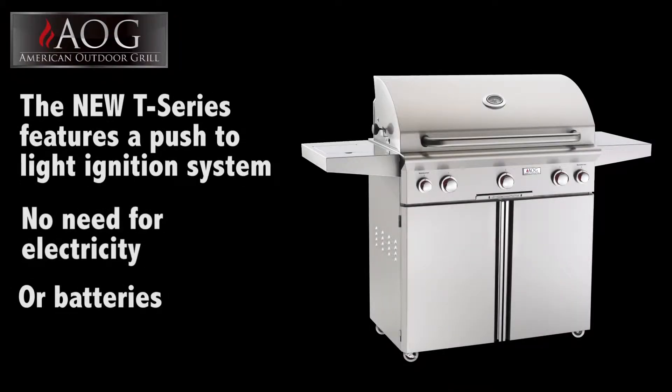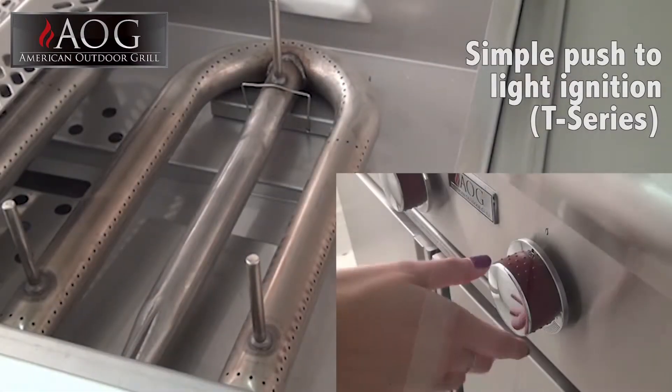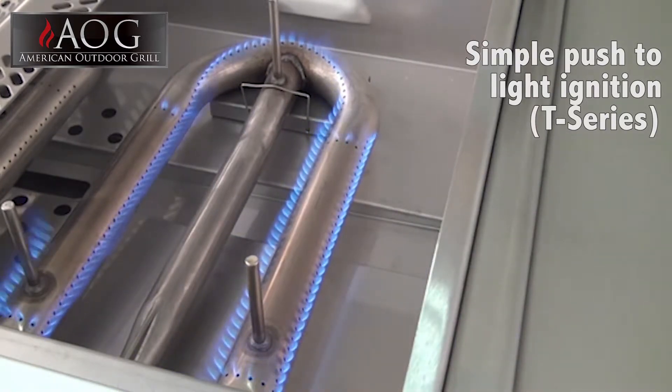The new T-Series grille features a push-to-light piezo ignition system that eliminates the need for electricity or batteries. This results in a self-sufficient grille with a clean-looking front panel.